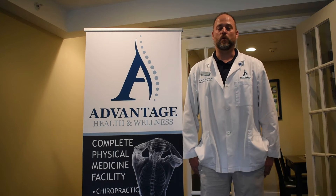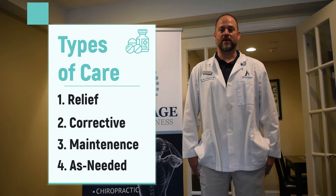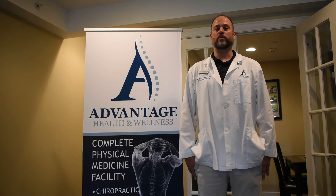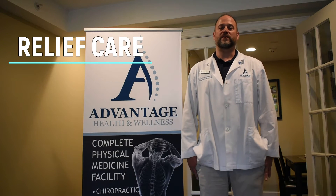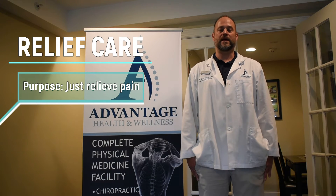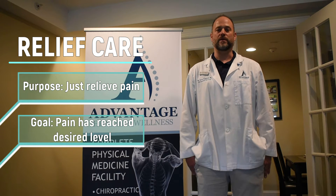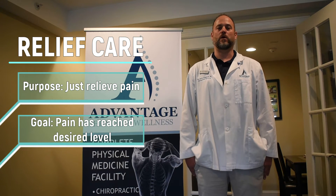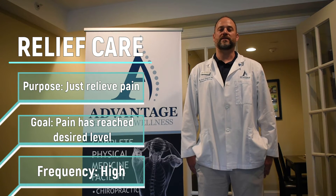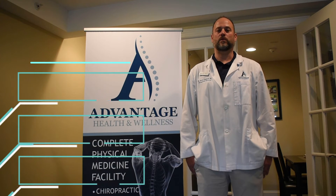Briefly, what we offer here are relief care, corrective care, maintenance care, or as-needed care. In relief care, when people choose that option, our office understands that they are saying to us: help me get out of the pain that I am in, and when I feel the way that I want to feel, then I will be done with treatment — and that's called relief care. When you know that term and are able to choose that type of care, it's very easy for everybody here to understand what you mean.